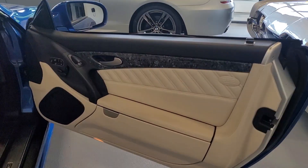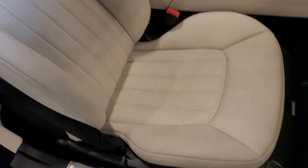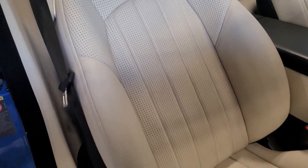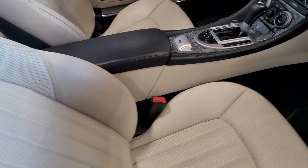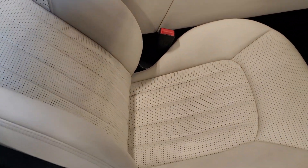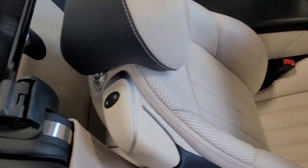Here's the interior of the Mercedes. You can see a shadow right here — that's just from up here, but that's not any damage.